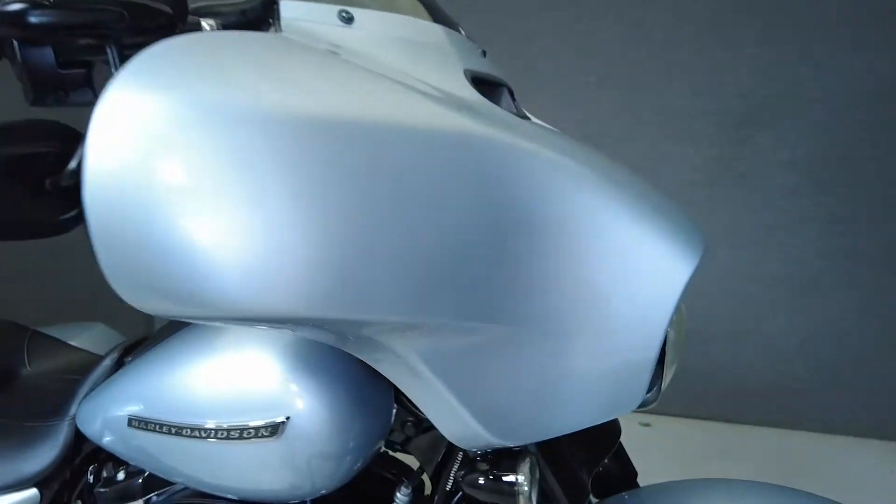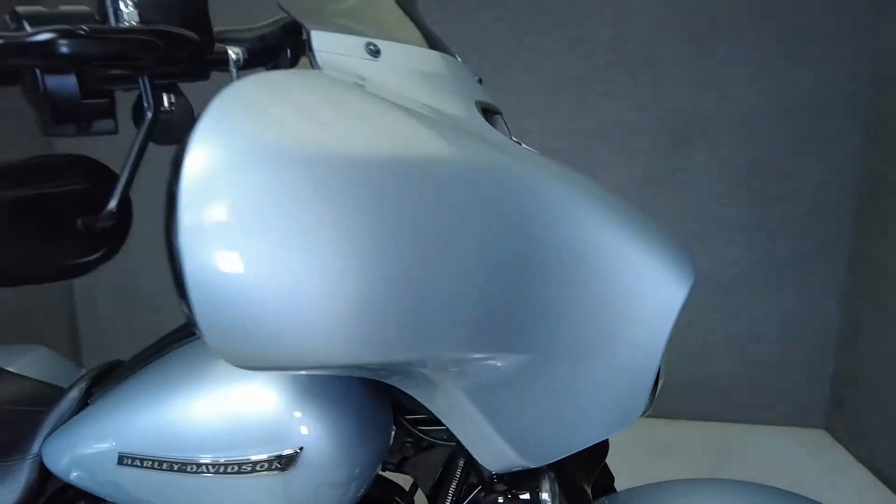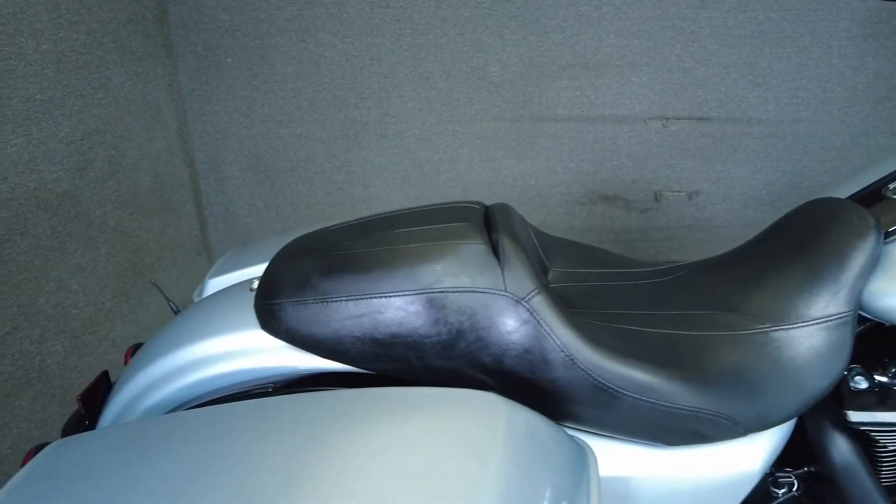This 2019 Harley-Davidson Street Glide Special with 4,051 miles passes New Hampshire State Inspection and runs well. It's been upgraded with a Clockwork's windshield, grips, taller handlebars, short antenna, and slip-on mufflers.